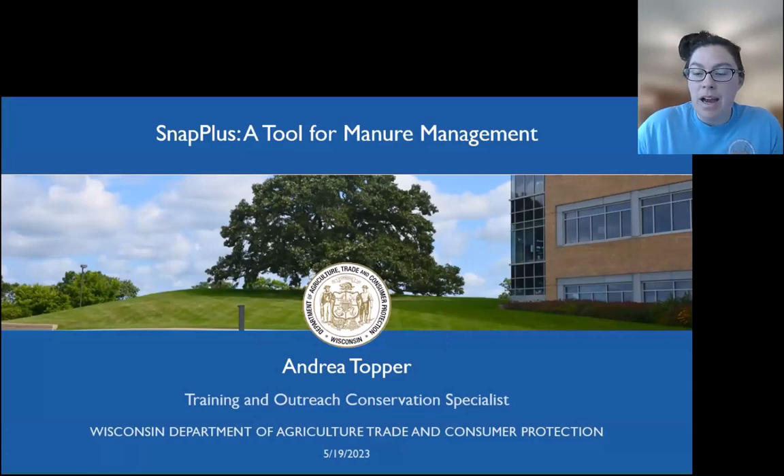My name is Andrea Topper. I am the training and outreach conservation specialist with the Wisconsin Department of Agriculture, Trade, and Consumer Protection. Today, I'm going to spend some time sharing with you Wisconsin's nutrient management planning software, SNAP+.